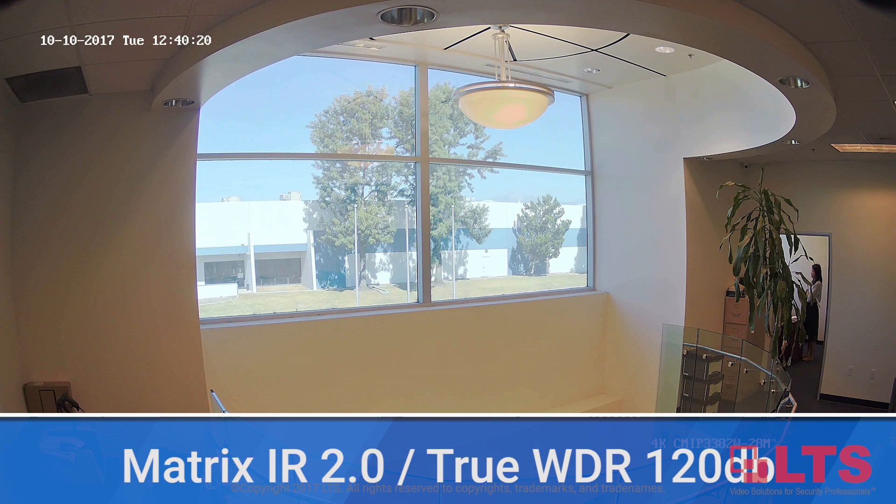With challenging light conditions and night surveillance demands, this camera sees all with industry-leading Matrix IR 2.0 and true WDR 120 dB.